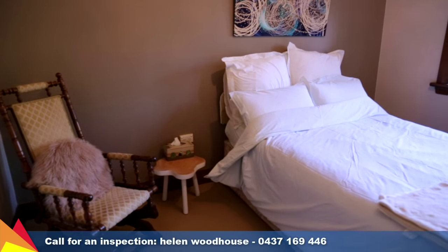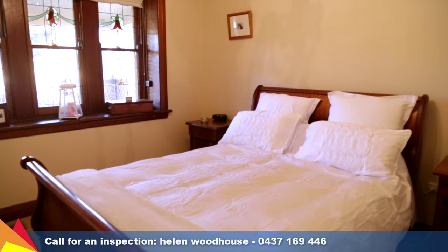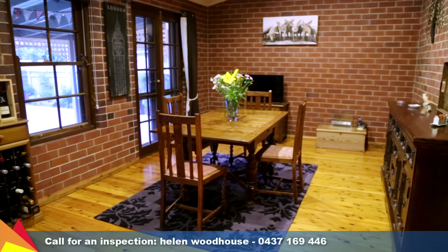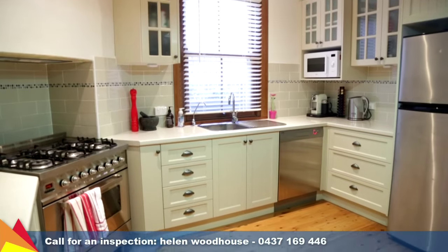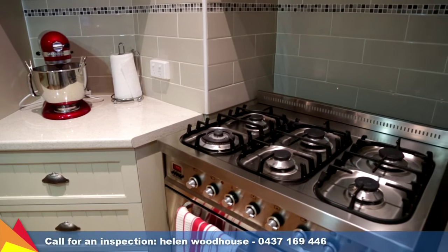All three bedrooms feature built-in wardrobes plus a delightful colour scheme. The formal dining and lounge rooms capture the northern sun, filling the rooms with light and warmth. Complemented by a neutral colour scheme is the renovated kitchen with dishwasher and stainless steel freestanding oven and cooktop.